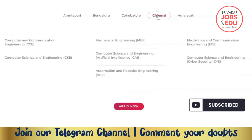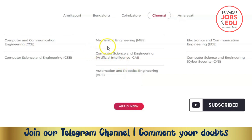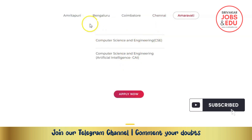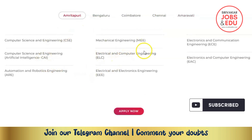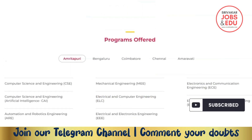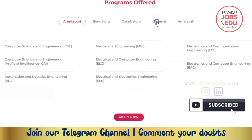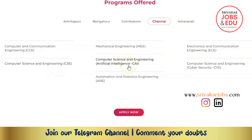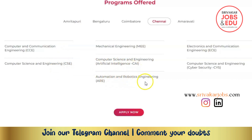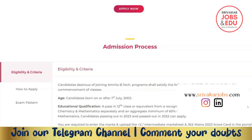You can find the other departments listed as well. You can find the admissions information. Key departments include Computer, Communication, Automation, Cyber Security, and Artificial Intelligence. Now let's look at the admission process.